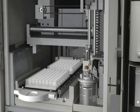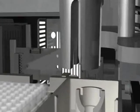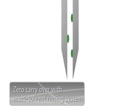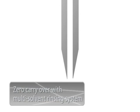Control of carryover has evolved even further in the Nexera auto-sampler. Improvements to the sampling device and the newly developed multiple solvent rinsing mechanism allow for zero carryover throughout the analysis sequence.